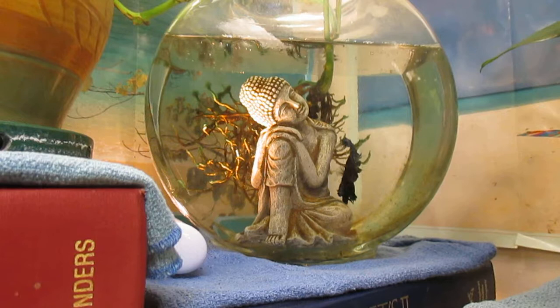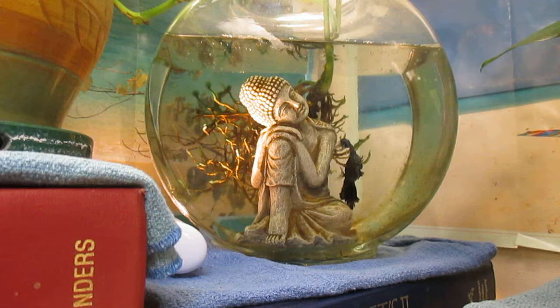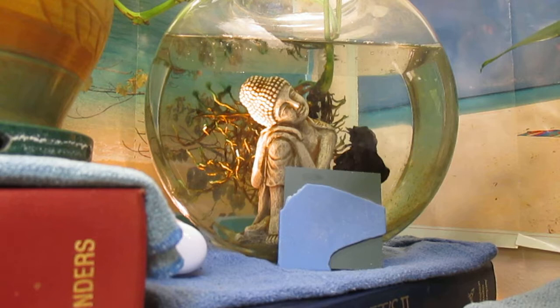Hi, my name's Steve and this is my betta Jose. Let me put his little scrap of mirror out here — he'll wake up a little bit. Jose usually just stares at me.